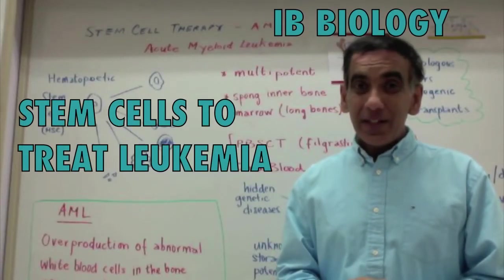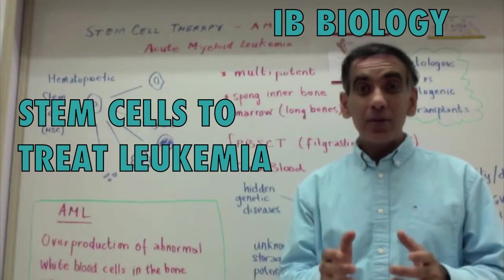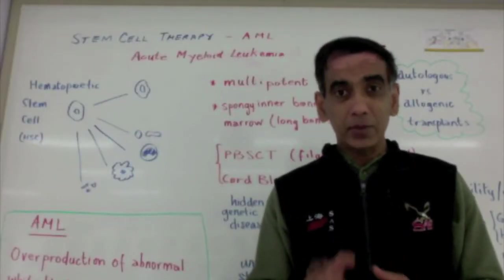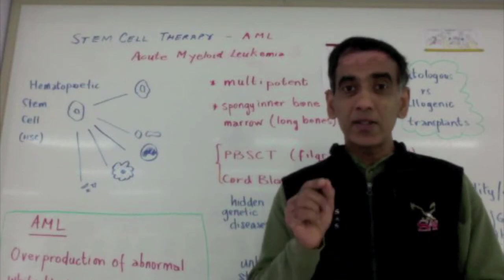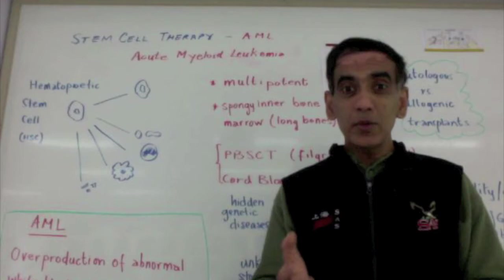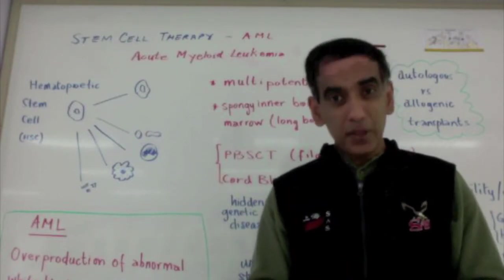Welcome again. Today we examine stem cell therapy in the treatment of acute myeloid leukemia. In 2010, human embryonic stem cells were used for the first time to treat Stargardt's disease. And in 2014, human-induced pluripotent stem cells were successful in treating Stargardt's in a Japanese patient.